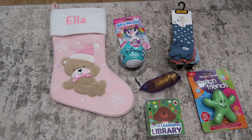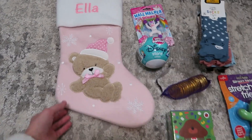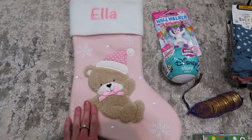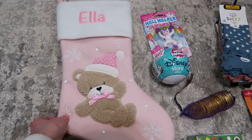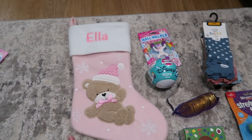Moving on to Ella's — I'm going to include all the girls' stockings in one video. This is Ella's stocking. We actually bought this off a business — I think it's called Little Stitchers on Instagram. I'll leave them in the description if you want to check them out. They're really good quality.